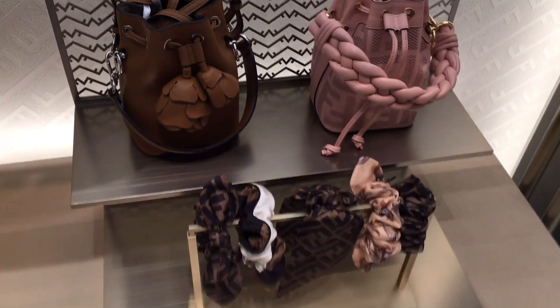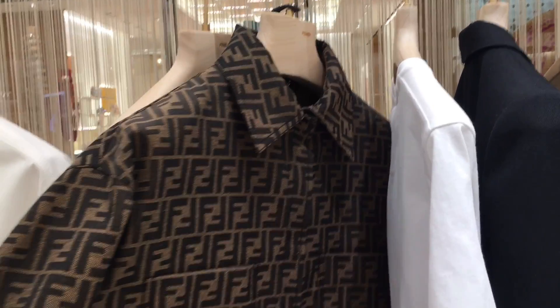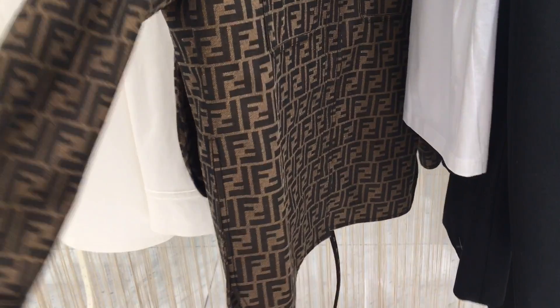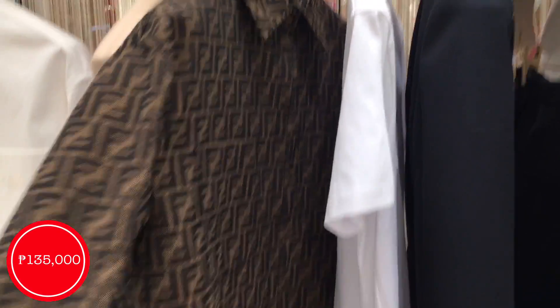We also have ready-to-wear pieces — I'm kind of obsessing with this Fendi Zucca jacket. If you purchase the jacket, the belt already comes with it, but the short pants you would need to purchase separately. The price of the jacket I'm eyeing is 135,000.